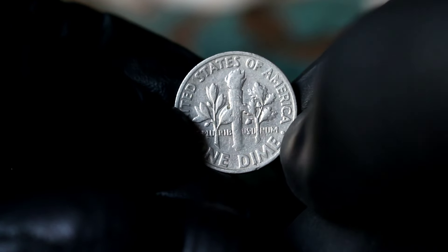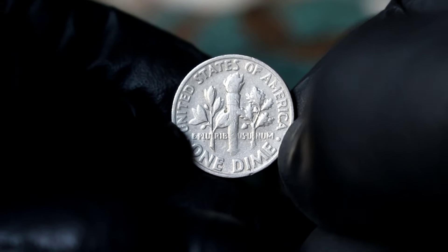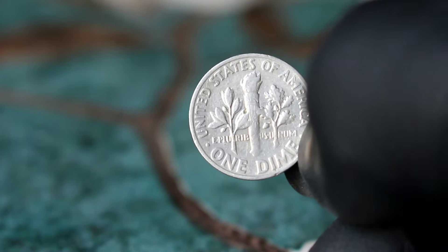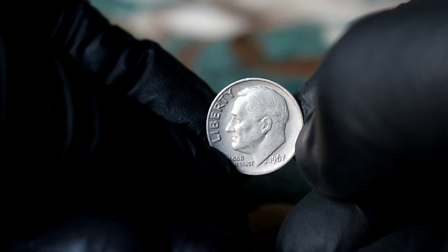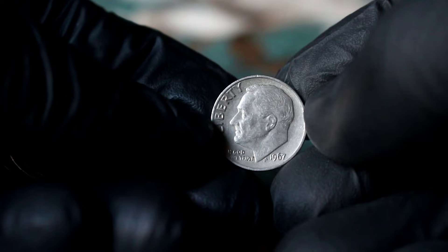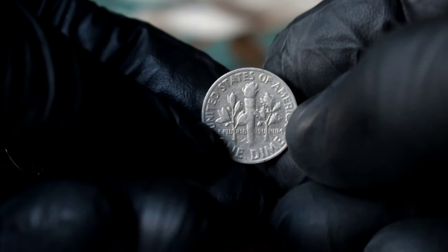As you can see, this particular coin is in extra fine condition, with minimal wear and remarkable detail. Its silver content alone adds to its intrinsic value, but its rarity elevates it to a whole new level. In today's market, the value of this coin can vary depending on factors such as demand, condition, and overall rarity. However, collectors can expect to pay anywhere around $43,000 for a specimen of this caliber.